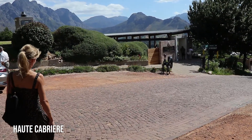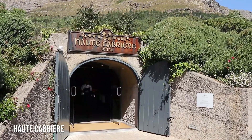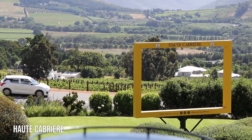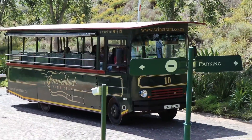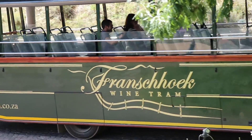Okay so we've left Delaire Graff, and for our second wine tasting for the day Robsy has brought us to Haut Cabriere — I think that's how you say it, Haut Cabriere. Here we are! Let's do some wine tasting. What's nice about this place is that there's an amazing view of the valley, the whole of Franschhoek. It's really stunning — we'll show you that in a second.